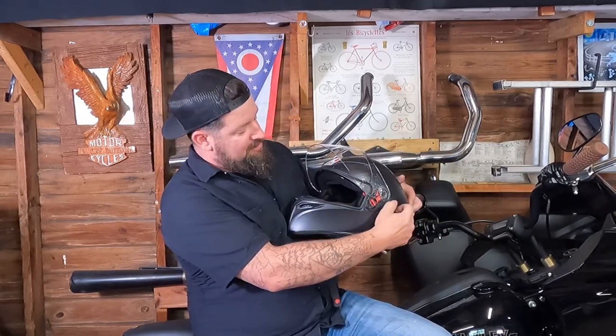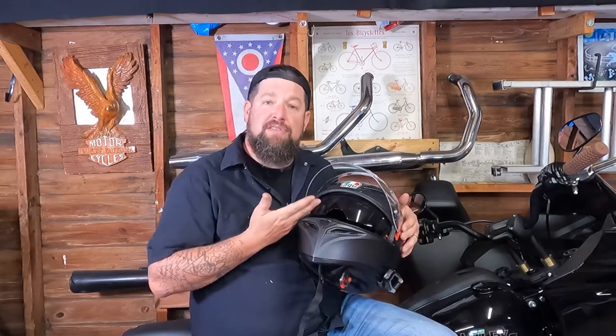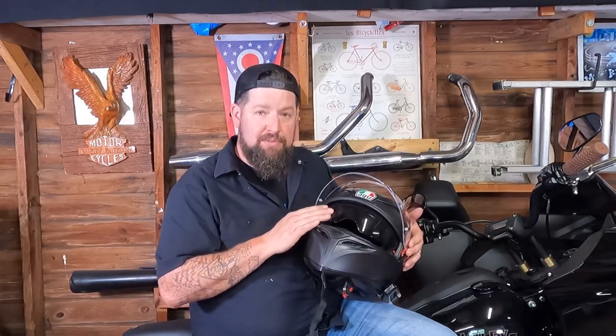All the vents work really well — you get good circulation. It comes with the internal flip-down visor. The internal visor lens is pretty clear. My last one had a bit of a haze to it which always kind of bothered me, but this one's a little bit better.